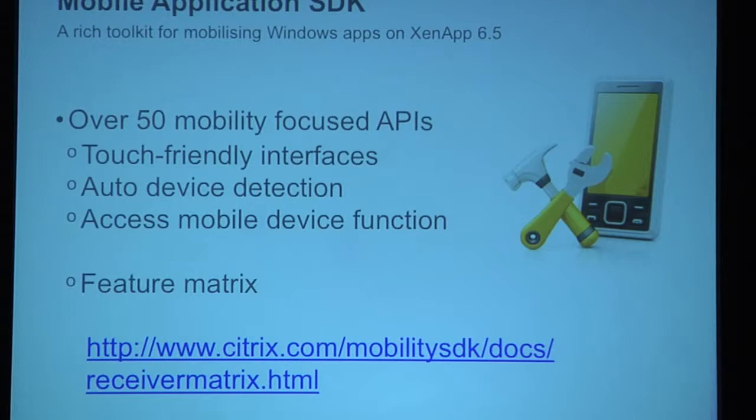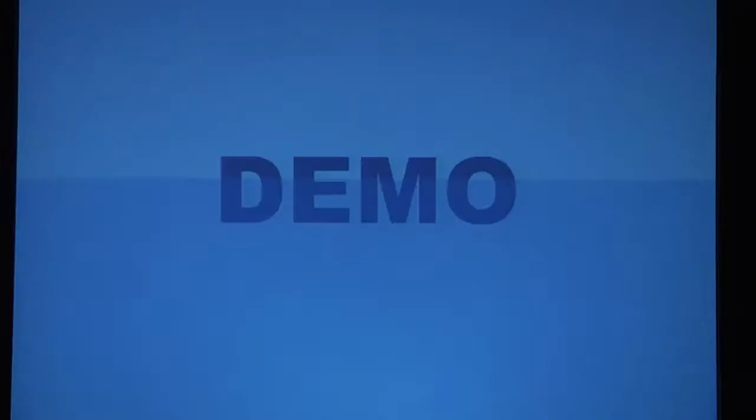The SDK gives you access to mobility features of your device while your app is running in a data center — that solves the data problem. Because everything's in the data center, you have access to your backend services. There's a feature matrix showing what you can do on which device. You can't do some things on iOS that you can on Android because Android has different buttons. Camera now works on iOS — it worked on Android before, and now you can take a picture on your mobile device and ship it up to the server in the data center.